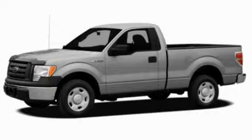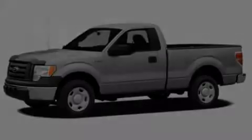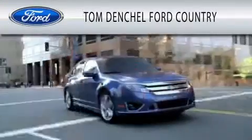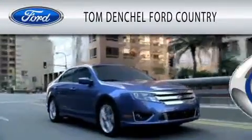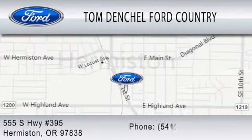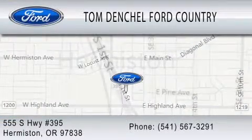Call and arrange a test drive now. Tom Dentschel Ford Country is dedicated to doing everything possible to ensure that the experience you have selecting your vehicle is as pleasant as possible. We're located at 555 South Highway 395 in Hermiston.